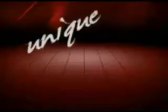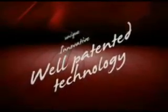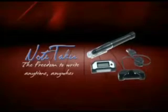Notetaker is based on unique, innovative and well-patented technology. Ideal for students, business people and home users. Notetaker — the freedom to write, anytime, anywhere.